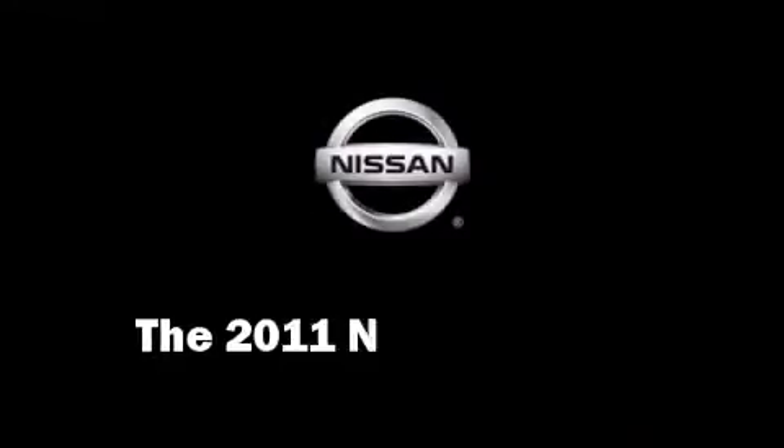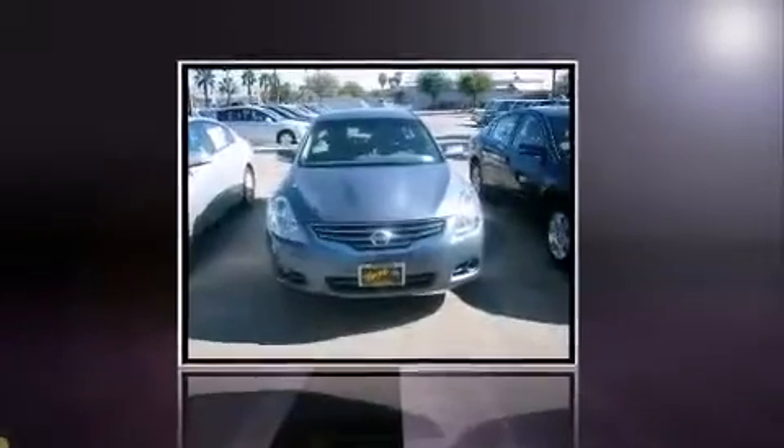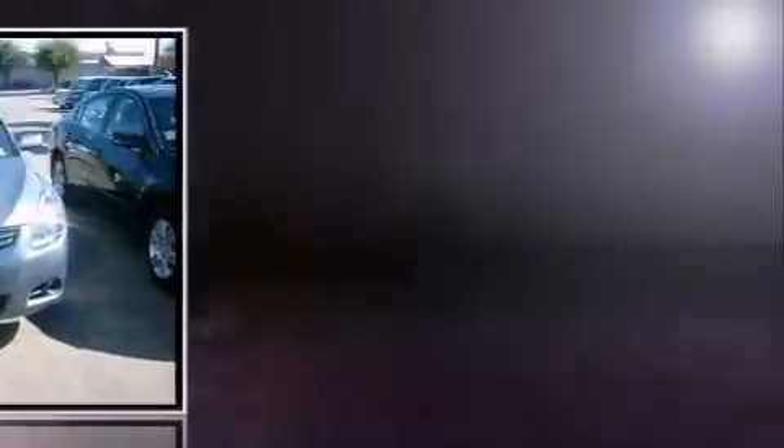Step into the 2011 Nissan Altima. This four-door sedan stands out among competitors in its class.